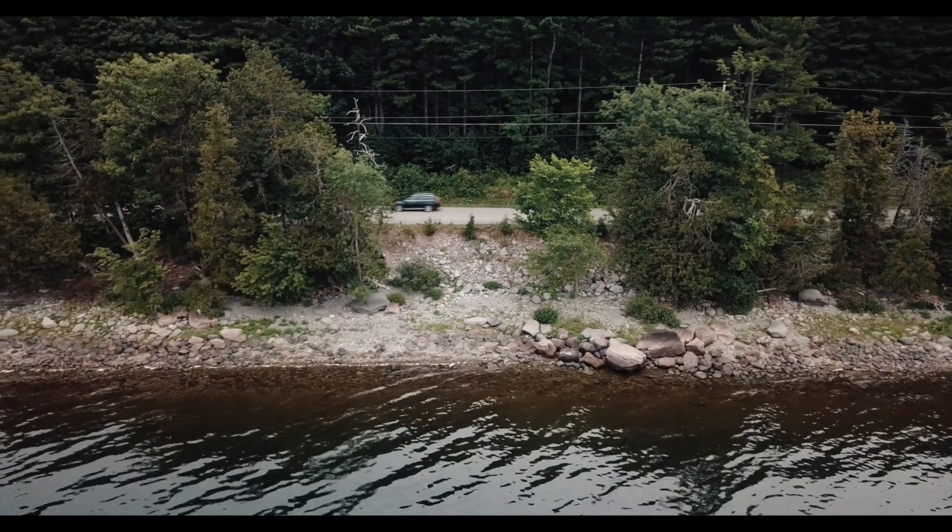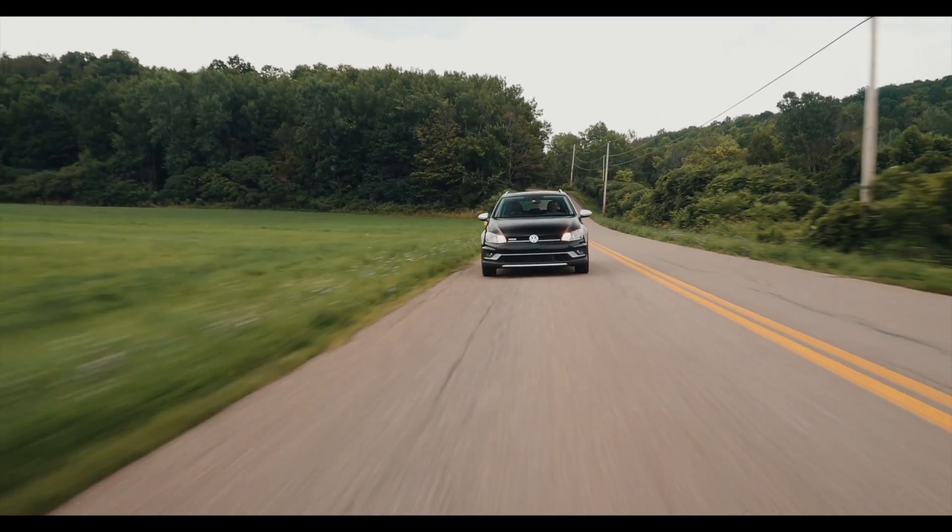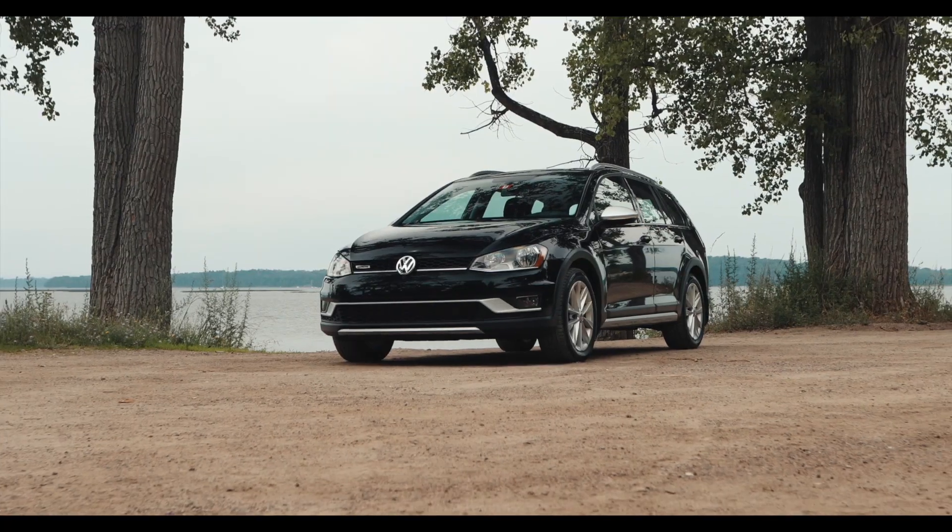It's a great car. I've really, really enjoyed it.